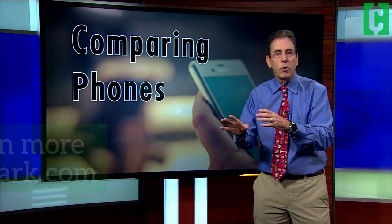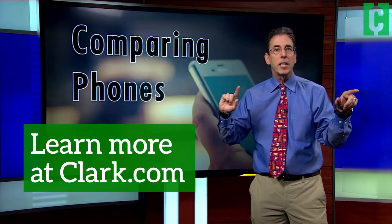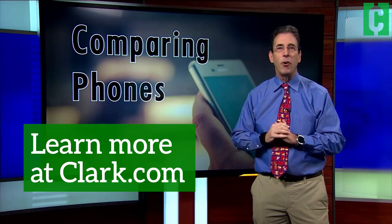Just go do a Google search, put in the brands and the models, and you've got the info you need.